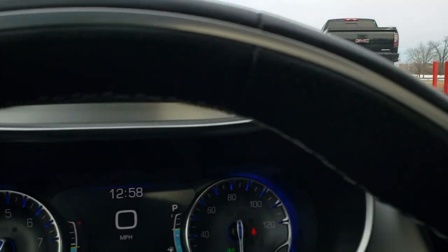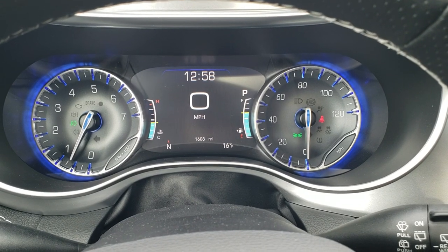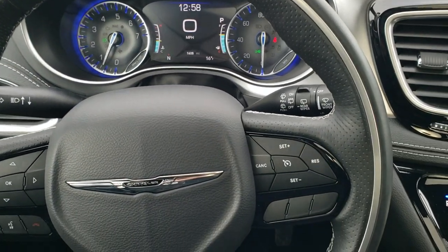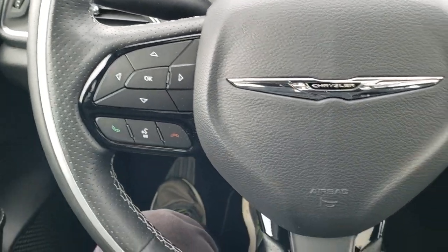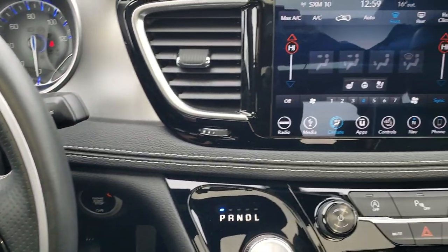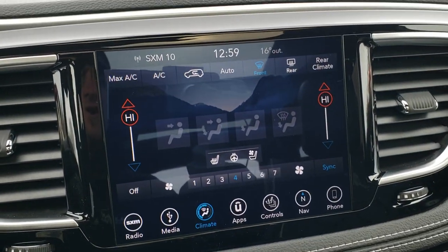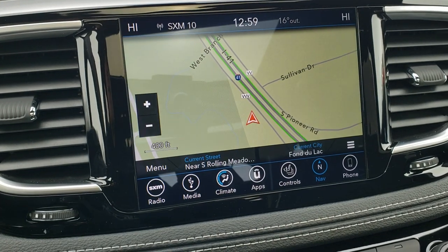As we hop inside the vehicle, this one only has 1,608 miles. You get a digital speedometer, outside temp, and compass display as well as your clock. It has the heated leather-wrapped steering wheel, cruise controls on the right, and Bluetooth and information center controls on the left, with gloss black trim on the steering wheel. You also get gloss black trim around the radio and climate controls. This is the 8.4 4C radio, and this one does have the factory navigation system.